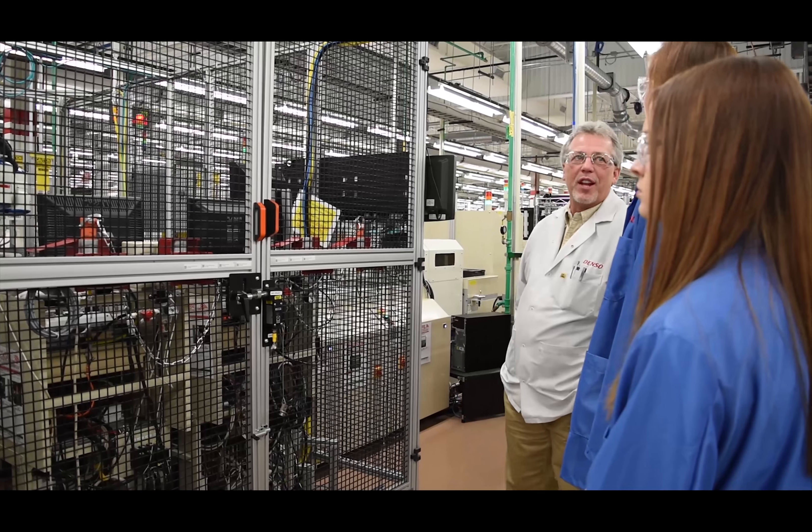Denso also mentors our UT team through facility tours, college expo days, and sponsorships that fund our team's innovative work.